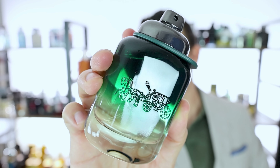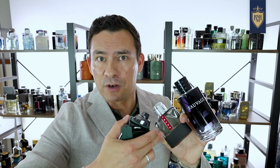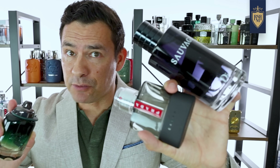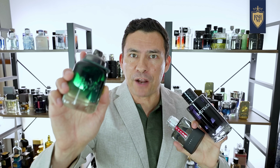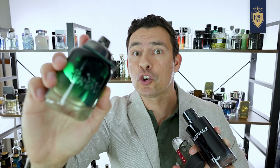Believe it or not, this fragrance reminds a lot of people of a more subdued, not nearly as obnoxious Sauvage, or even Luna Rossa Prata Carbon. So if you thought those were too much in your face and you want something at a better price that smells great, check out Coach's Green. A solid underrated pick.